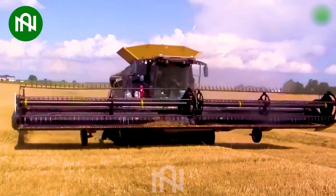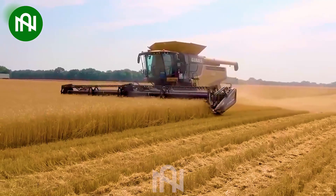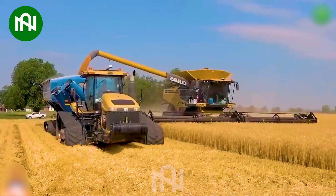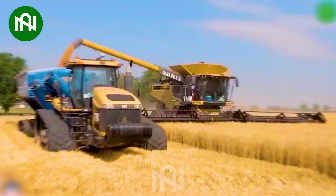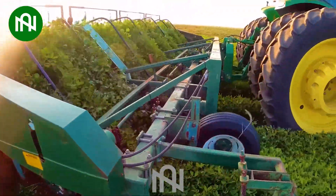Now, let's see how this harvester works. Harvesting peanuts is undoubtedly performed at the highest level.